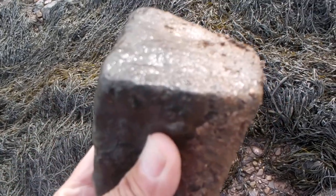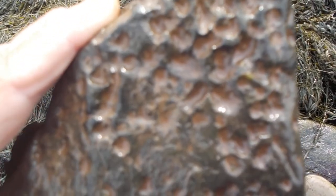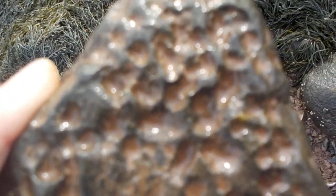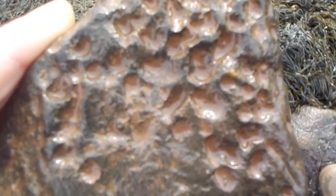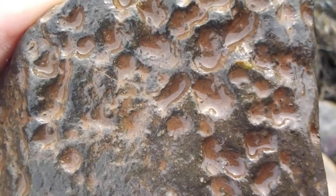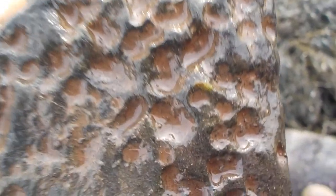This is Devonian material, and these fossil bivalves — clams or oysters — that were living in the Devonian period left these holes when this was still soft sedimentary material.